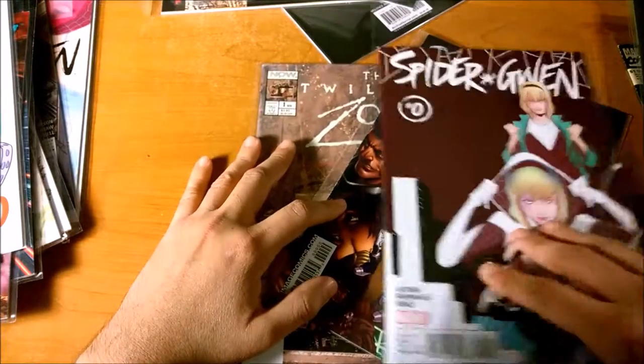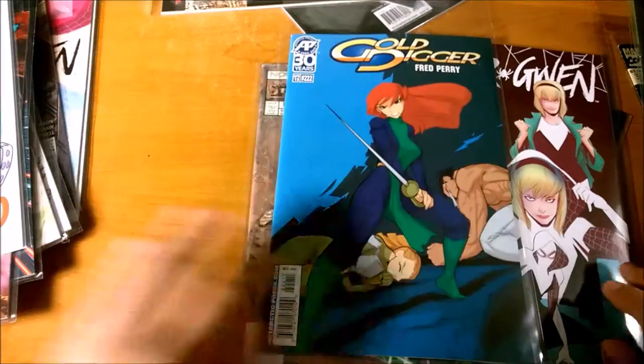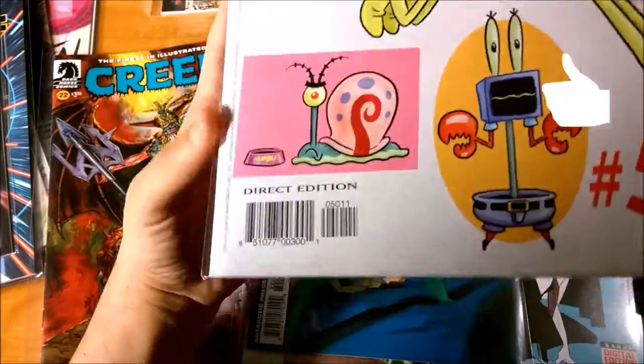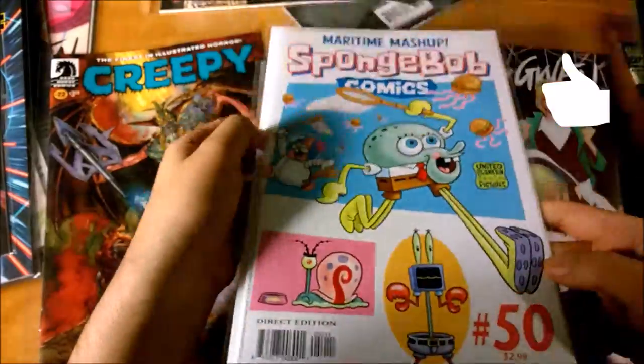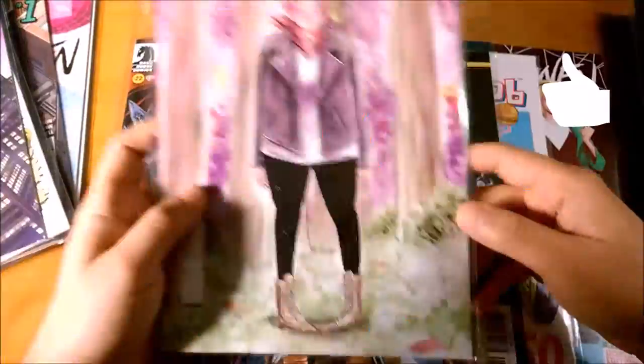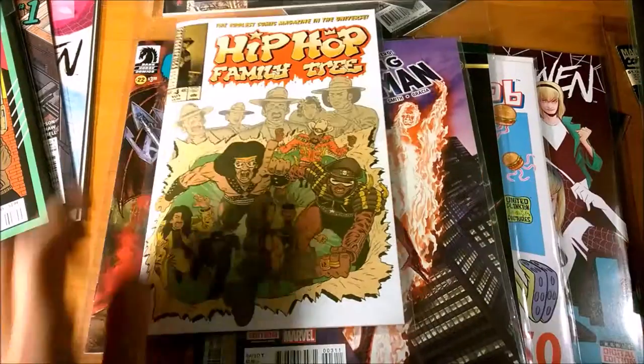So there you have it — all these UPC symbols that you see in your comics nowadays, now you know what they mean. And so if you're like me, you'd like to know as much as you can about your comics. For the VM Campos Comic Book Club, this is VM Campos — see you next time.